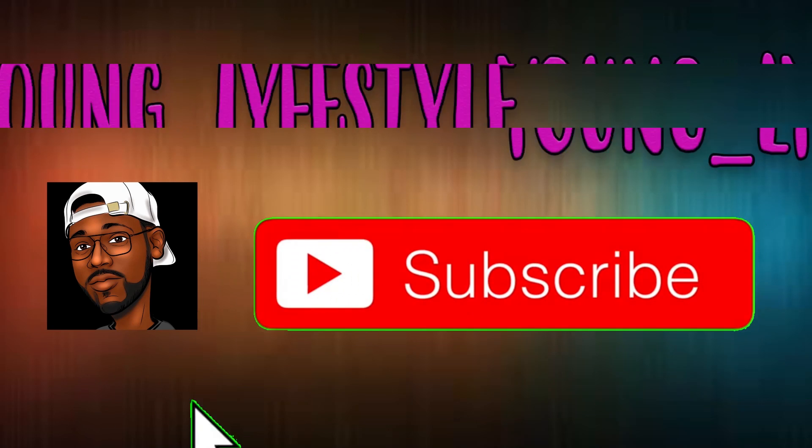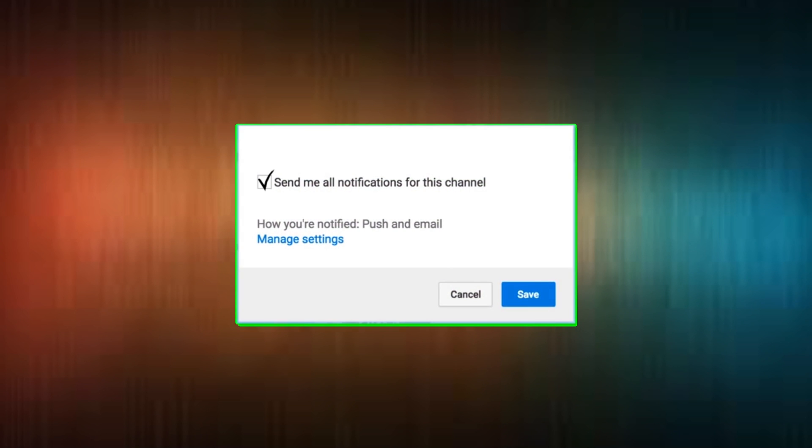What is up guys, it's your boy Young Lifestyle bringing you another video on this channel. I create Postmates related videos and other ride share and delivery service videos. So if you're new to the channel be sure to go hit that subscribe button. Also, don't forget to press that bell notification so you don't miss anything.